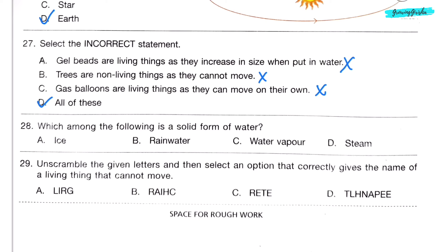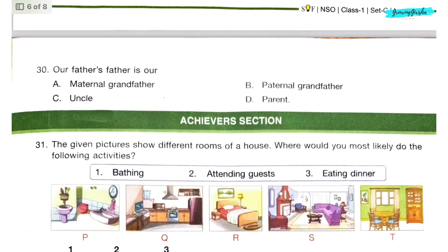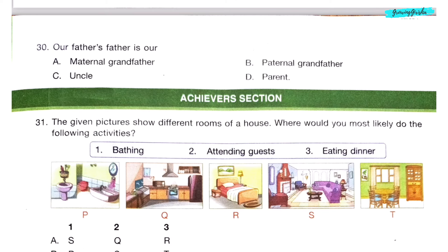Question 28. Which among the following is a solid form of water? Option A: Ice. Question 29. Unscramble the given letters to find a living thing that cannot move. Tree is a living thing but it cannot move. Option C is the correct answer. Question 30. Our father's father is our Option B: Paternal grandfather.